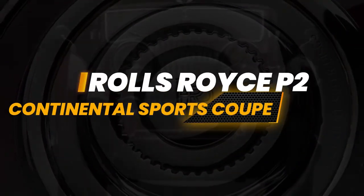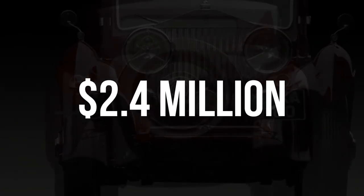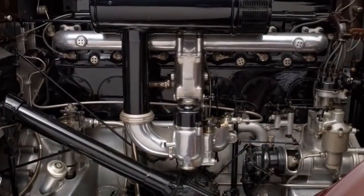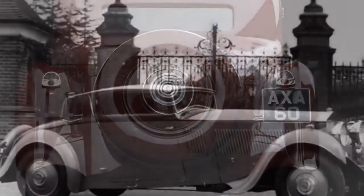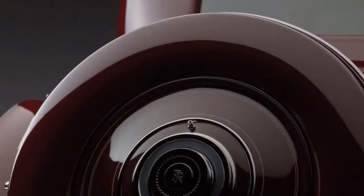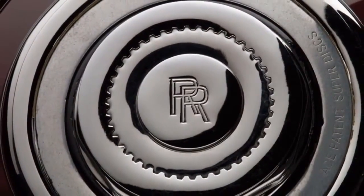1933 Rolls-Royce Phantom II Continental Sports Coupe — $2.4 million. This is an expensive, specially modified Rolls-Royce based on the iconic Phantom II, specifically the Continental model. Rolls-Royce introduced the Continental model in 1930 with a shorter wheelbase of 144 inches, a low-ratio rear axle, and stiffer springs to improve handling and acceleration compared to the standard Phantom II.